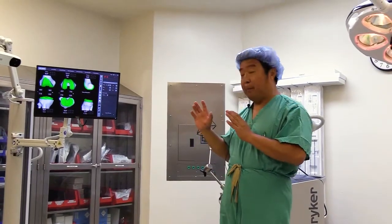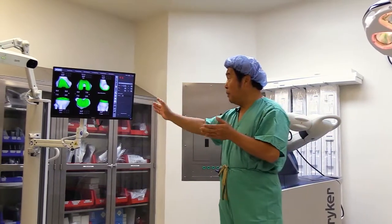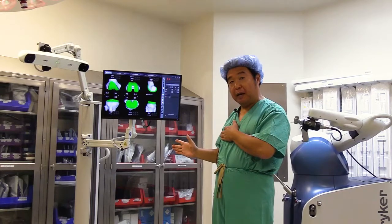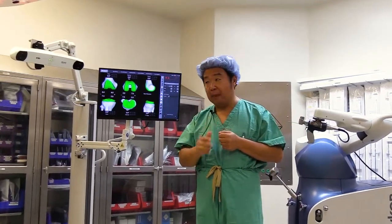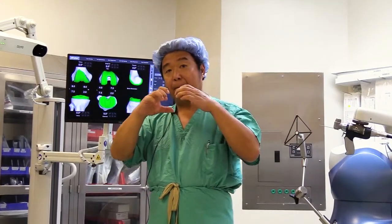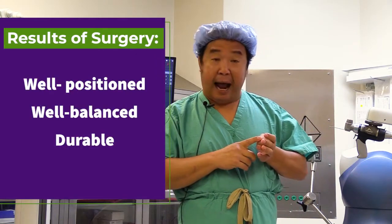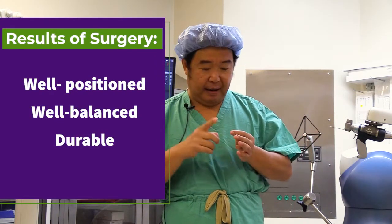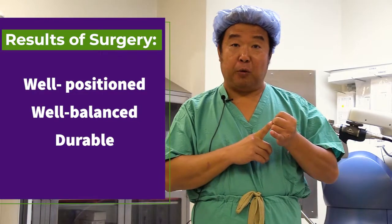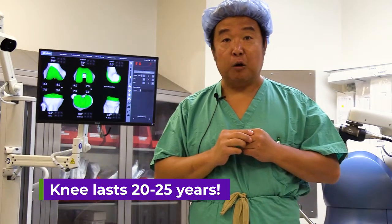During surgery, we put trial components in the knee joint. With MAKO's ability, we can in real time see the axial alignment of the knee joint and make sure it is perfectly cut. We then stretch the knee inside and outside to make sure the joint is balanced at any given point. With the knee well positioned and well balanced, it has good durability — we can now tell patients a good knee should last 20 to 25 years, which is unprecedented.